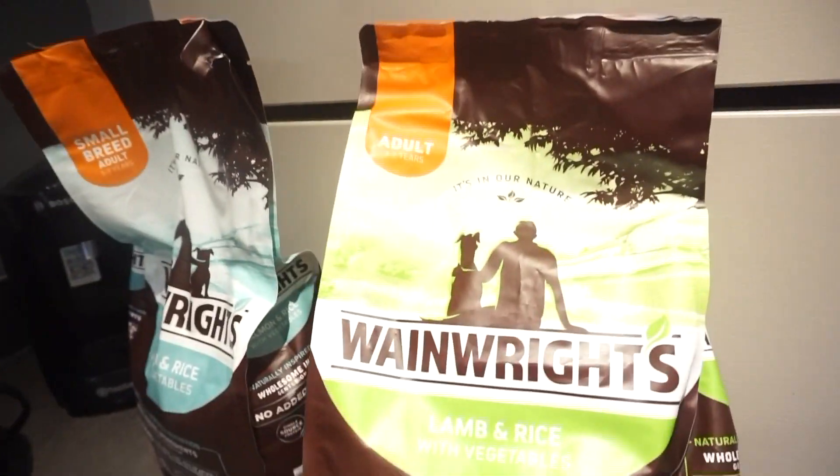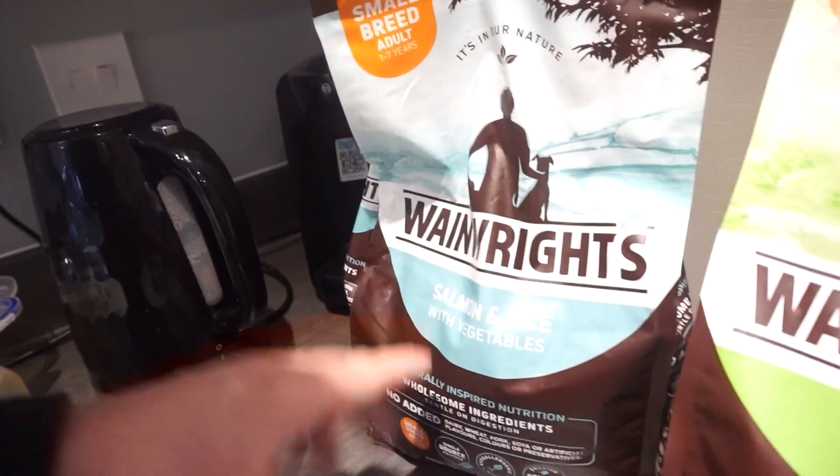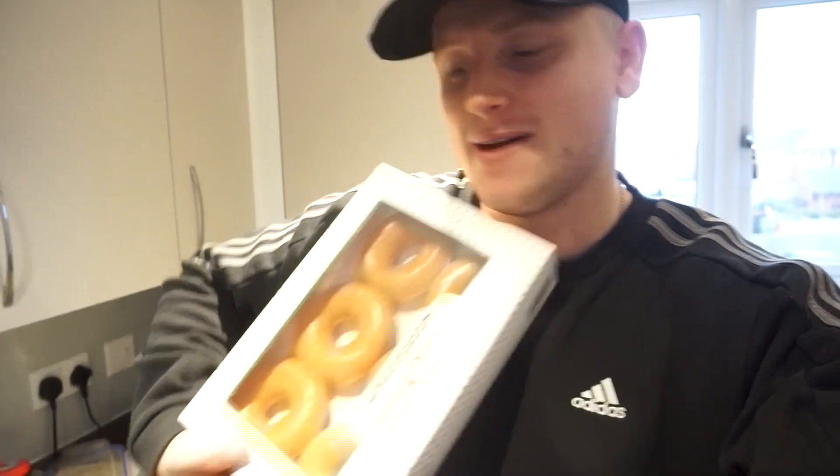This is Cooper's meal — lamb and rice with vegetables, and salmon and rice with vegetables. Unbelievable. And of course, because today is the last day before we go on this cut, we picked ourselves up some Krispy Kremes to have. I'm excited for them.